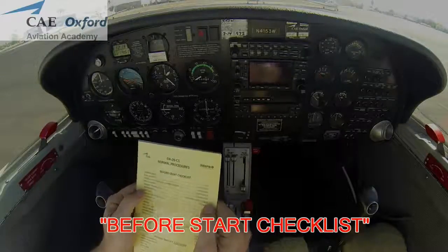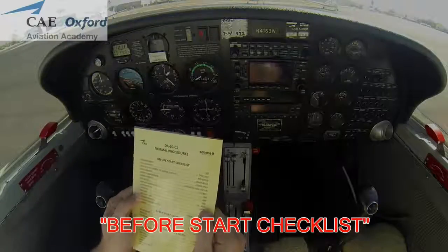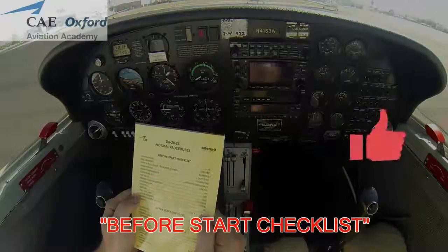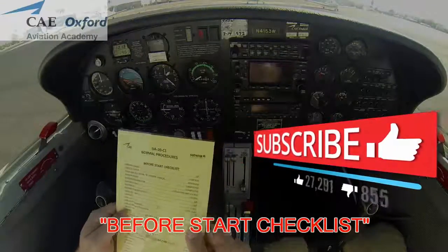Rudder pedals adjusted and locked, seatbelts locked. Gen bat master switch on, alternate air off, throttle idle, mixture full rich. Fuel cutoff open, circuit breakers in, avionics master switch off, canopy closed and secured. Before start checklist completed.